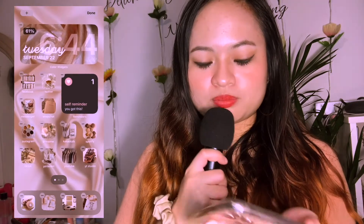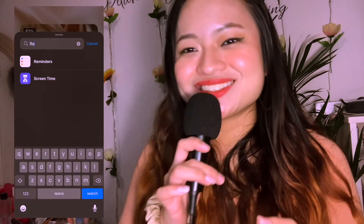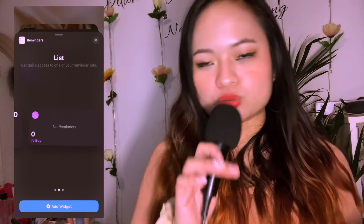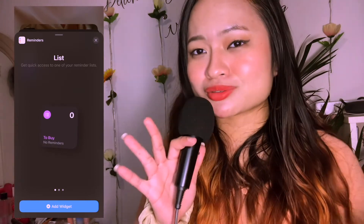It moved everything else so obviously I already have mine, I'm just gonna delete that and remove it. Then press the plus button, search for Reminders, and you can choose what size you want. I just prefer the small one because I don't really want my reminders showing up largely on my home screen.